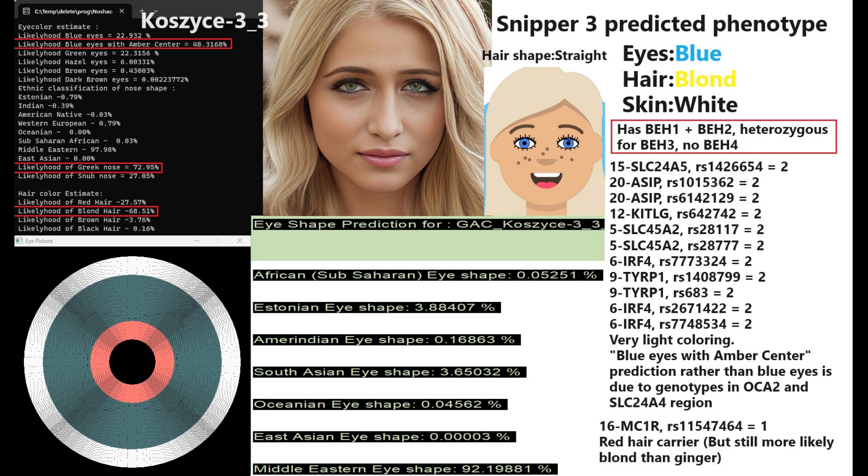Now moving on to Kosice3-3. This woman had blue eyes with a neighbor's center, a Greek-shaped nose — actually a very Middle Eastern nose shape according to my nose shape predictor, which is part of my Nashakot tool — and blonde hair, just as the previous individual. My eye shape predictor tool is also predicting her to have Middle Eastern eye shape.